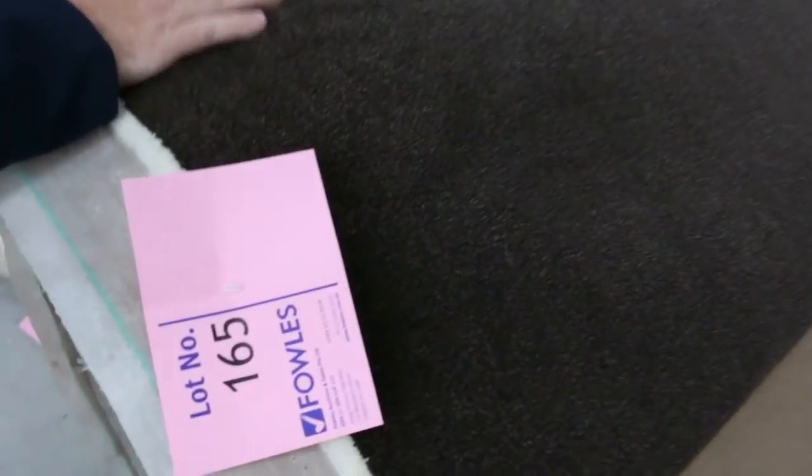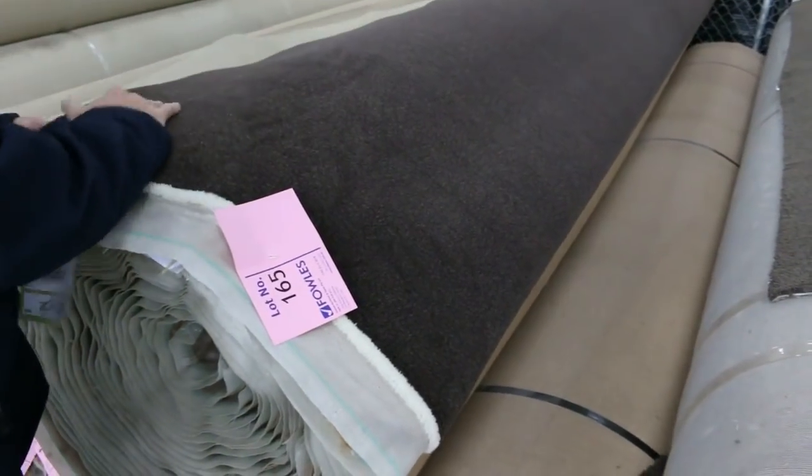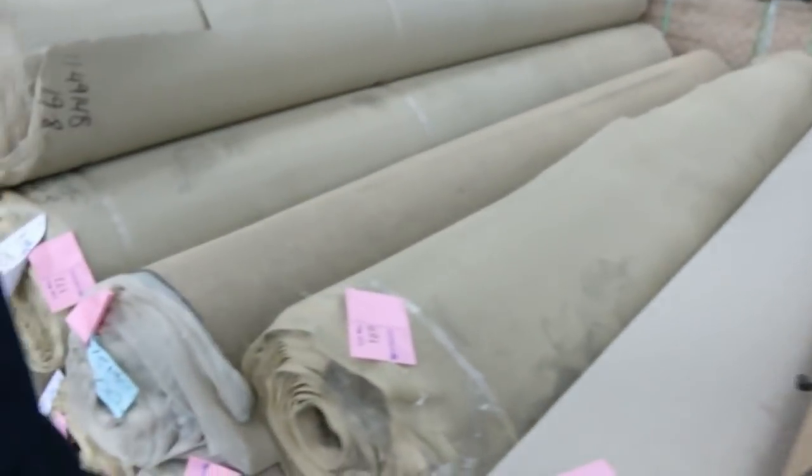It doesn't get any better quality-wise. It's a really nice colour with a nice little fleck in it — it would absolutely look beautiful anywhere you put it. And it's got that really nice thick plush pile that gives it a great feel underfoot. So that's going to be awesome buying for whoever picks that up for $70 plus.